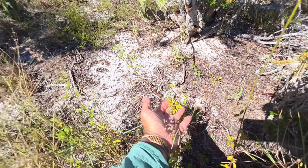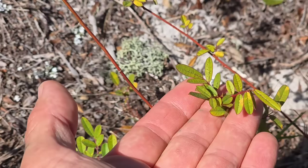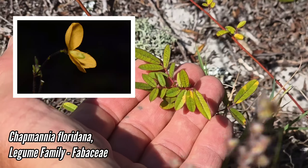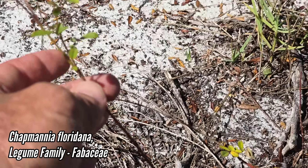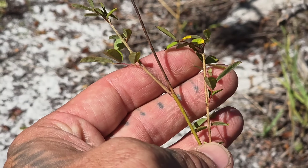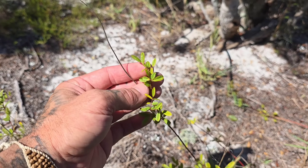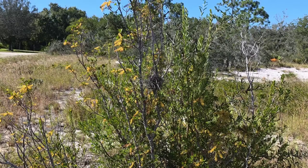And this cool legume that almost looks like a rose — that's Chapmannia floridana. Its flowers open around 6 a.m. and close by 11 a.m. Talk about a specialist pollination system. It also has very deep roots, and you'll only find it on sand.